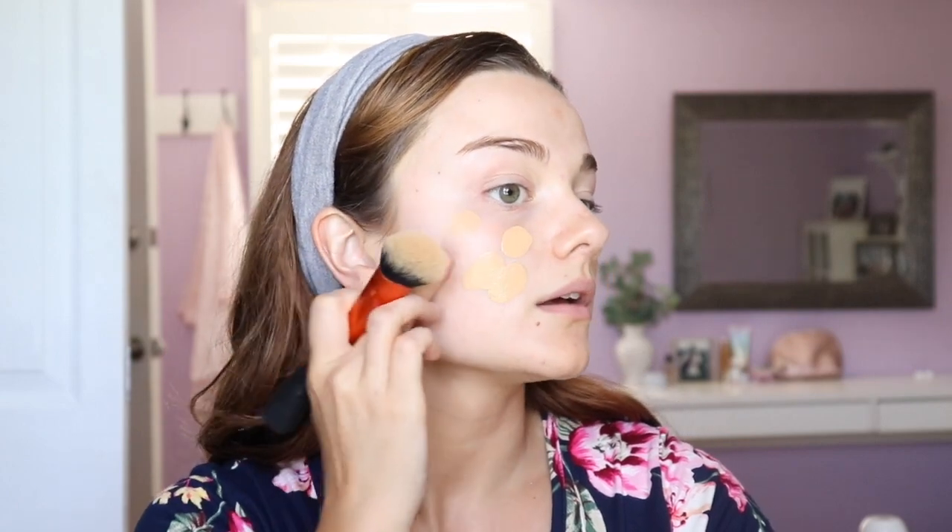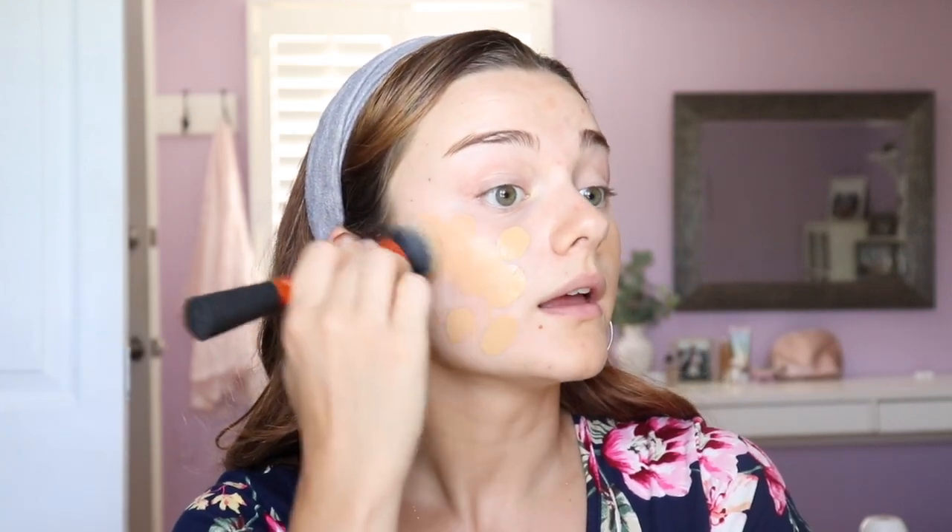Then I'm going to take my Real Techniques foundation brush, start patting that in and then blending it down and buffing it in. I like to stipple it on first and then buff it down my neck. It looks a little bit too dark for my face on camera, but in person it matches pretty well. It blends so nicely into the skin, already sunken in, already dried, already set on my face. It lasts really awesome through lots of heat — one time I wore this at a grad party and it was blazing hot and I was sweating, but my makeup did not move.